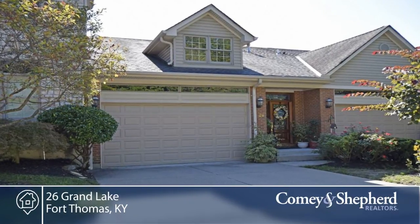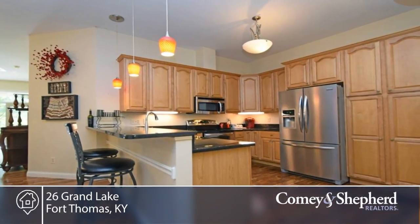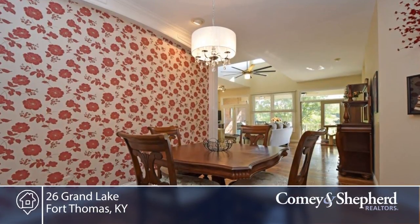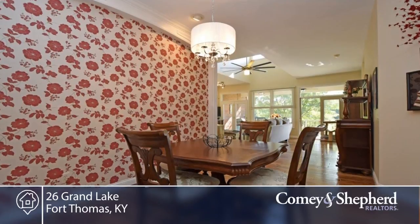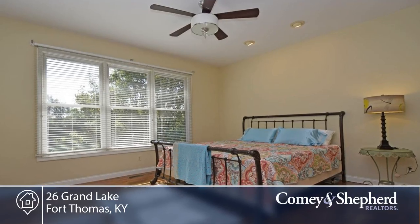Here's a fabulous Fort Thomas two-bedroom, two-and-a-half bath with study and 3,142 square feet. There are many updates including hardwood floors, stainless steel appliances, granite counters, ceramic tile, new lighting, and so much more.